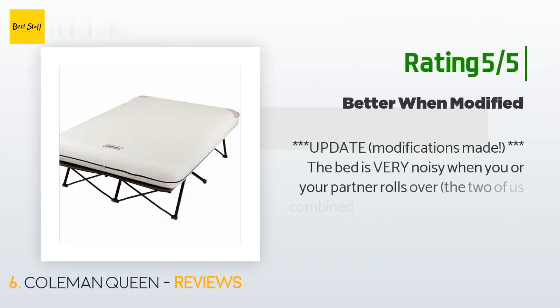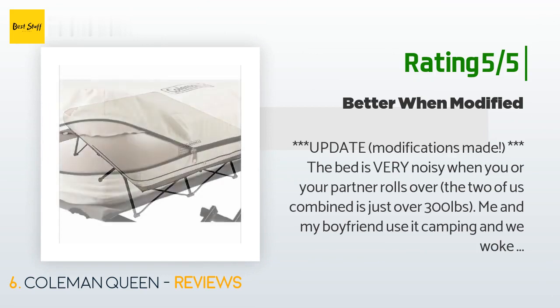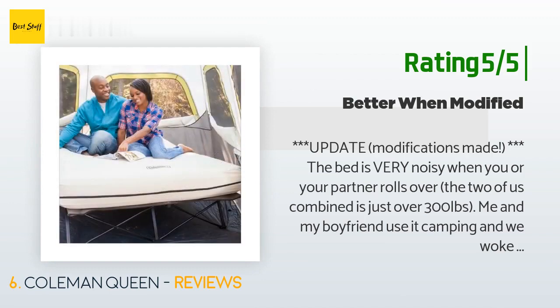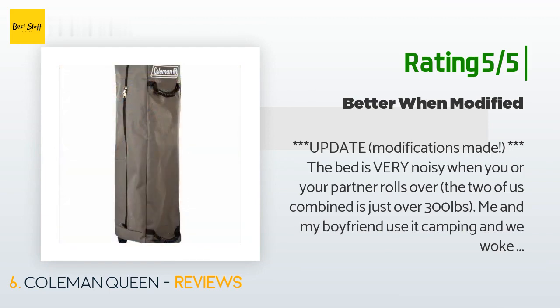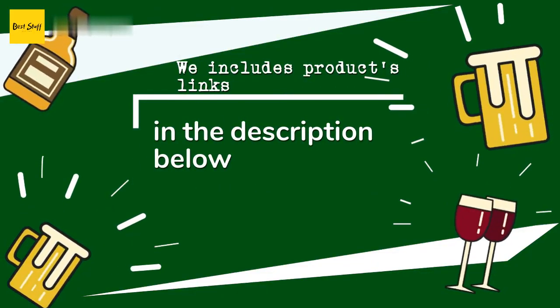Another happy customer said: "The bed is very noisy when you or your partner rolls over. The two of us combined is just over 300 pounds — me and my boyfriend use it camping and we woke each other up every time we rolled over, and both of us move a lot when we sleep. The bed frame is very sturdy though and is comfortable to sleep on. He is six feet one inch and I am five feet six inches — it was perfect length for me but he said it's a little short for him. Definitely smaller than a real queen size bed."